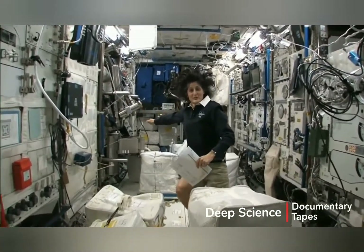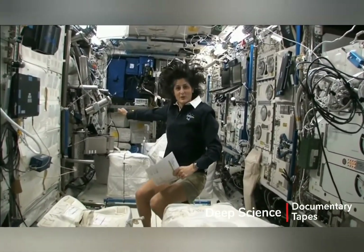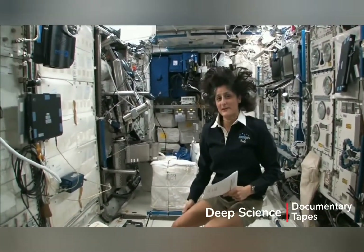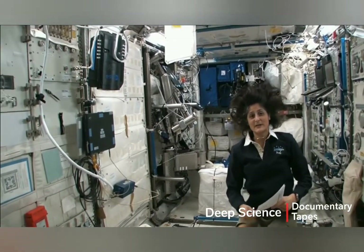We're now all the way on the right side of the International Space Station. This is Columbus, the European module. It has science experiments all over — you can see it looks a little bit crowded. Here we do a lot of our medical experiments.